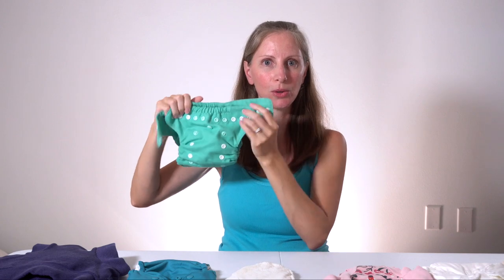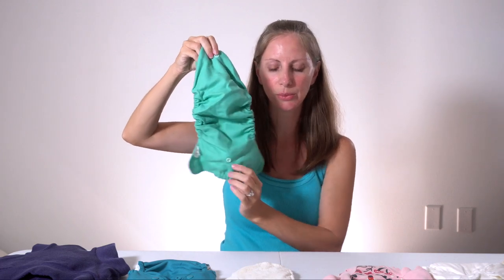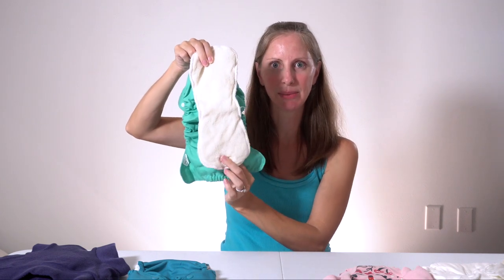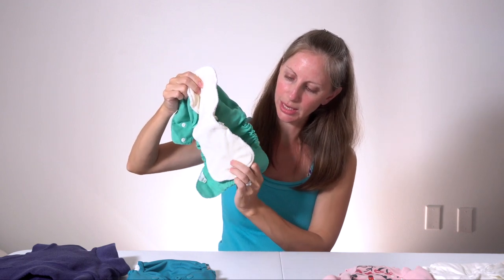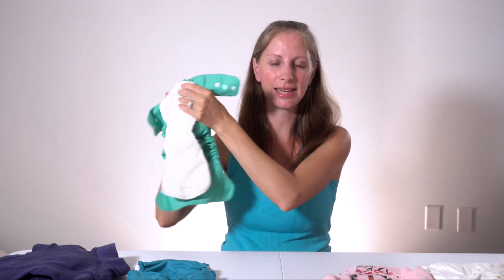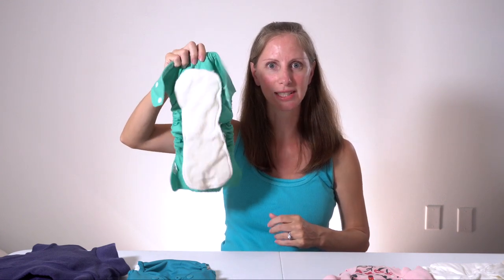This particular wool cover is also an all-in-two cloth diaper, so it has snaps inside where you can snap in an insert. So even if you're using prefolds at home, it would be great to have some snapping inserts when you're on the go. If you're offering the potty somewhere like a public bathroom stall and need to take off the diaper and set it aside, you don't have to worry about the insert falling out if it's snapped onto the cover.